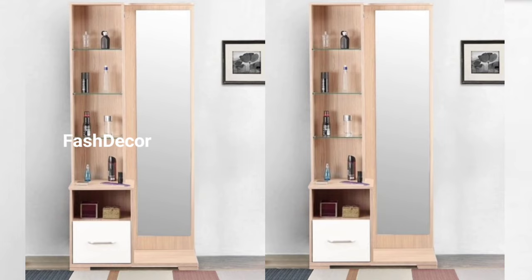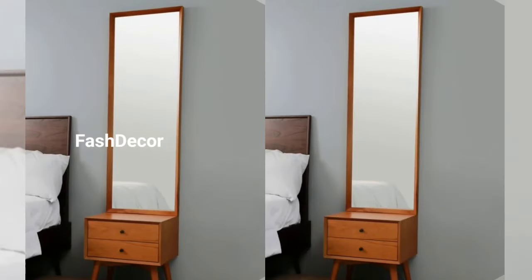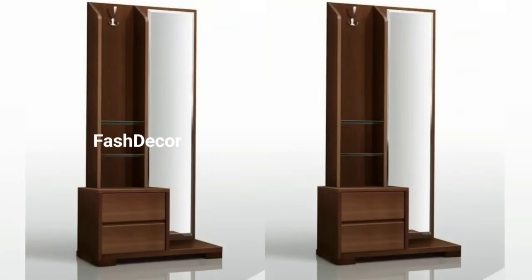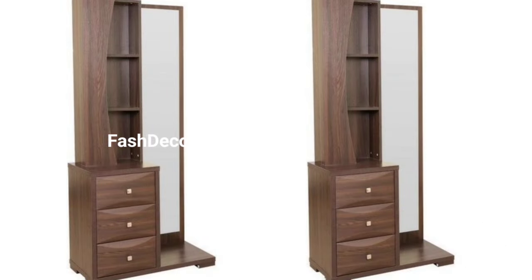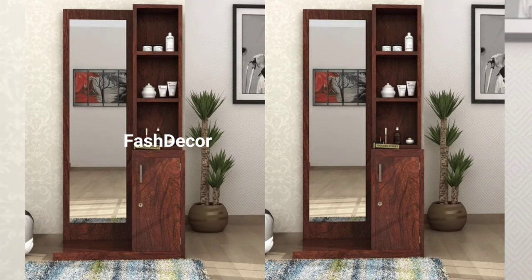Our first dressing table design is perfect for those who love contemporary aesthetics. This sleek and minimalist dressing table features clean lines, a natural color palette, and ample storage space. The mirror surface adds a touch of elegance while reflecting light, making your space appear larger.